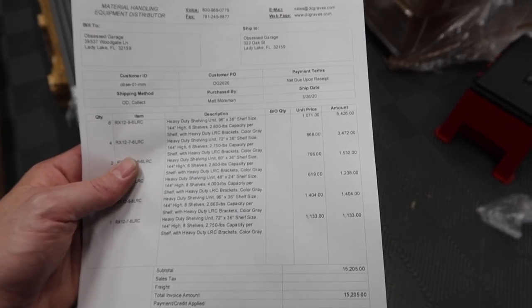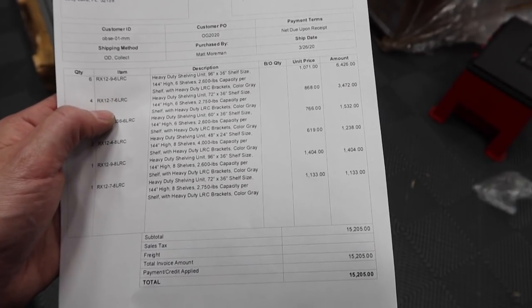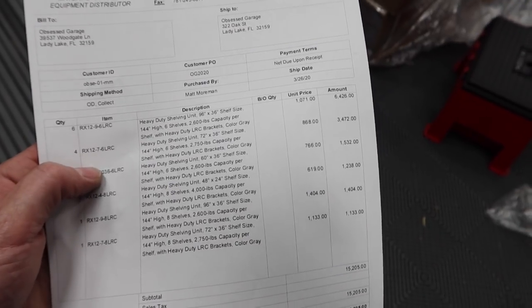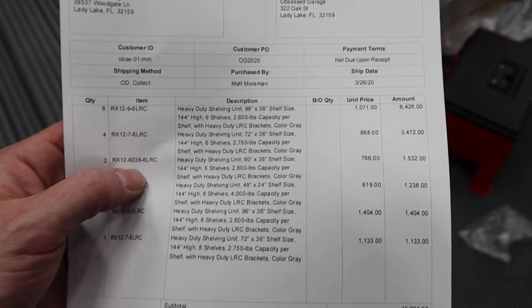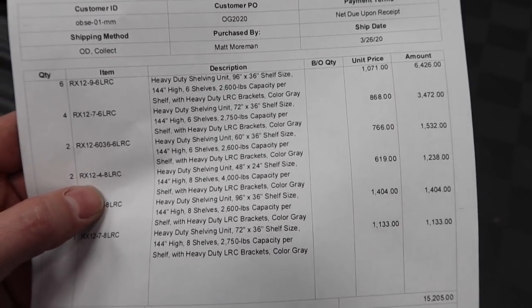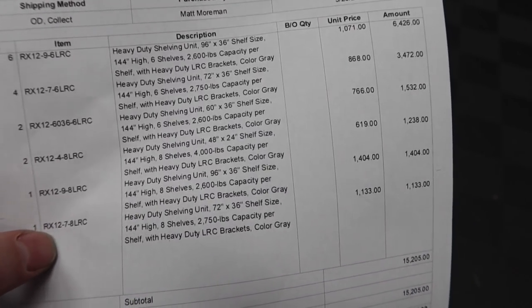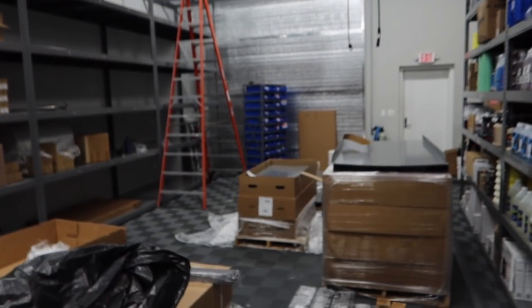Here's what we got: six 8-footers, four 6-footers, two 5-footers, all of those with six shelves, and then two 4-foot by 2-foot units with eight shelves. Then one 8-foot and one 6-foot with eight shelves, and that's what's going to go down the middle — 4-foot deep. We're going to end-cap it with our tool glue.